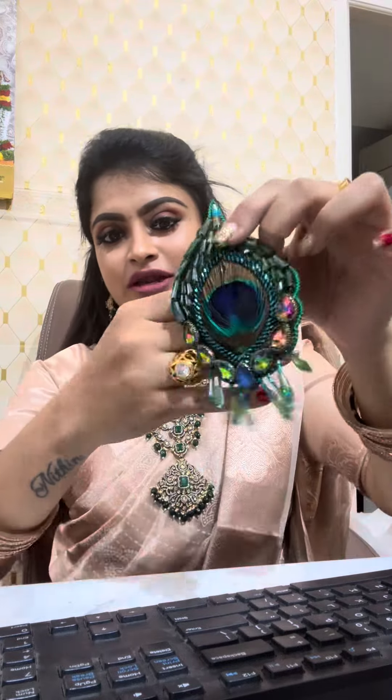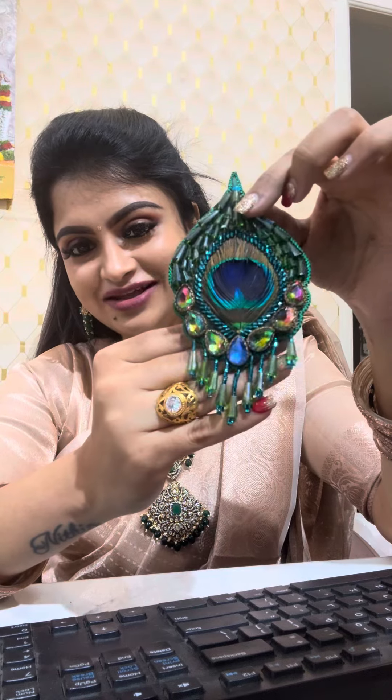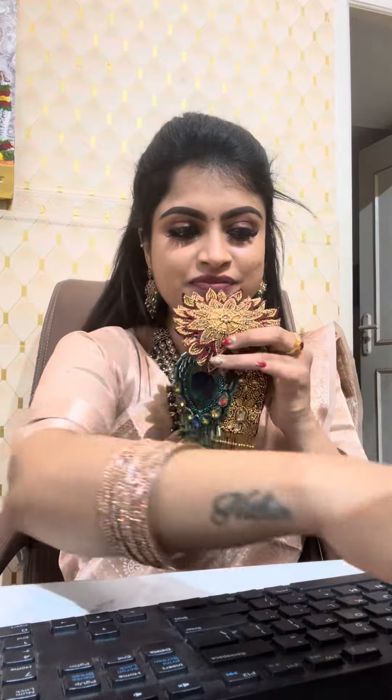For one blouse, you can use one piece, or use it like a brooch pin. This is now available on the website too, and also on WhatsApp. Look at the finish — it's super stunning and very beautiful.